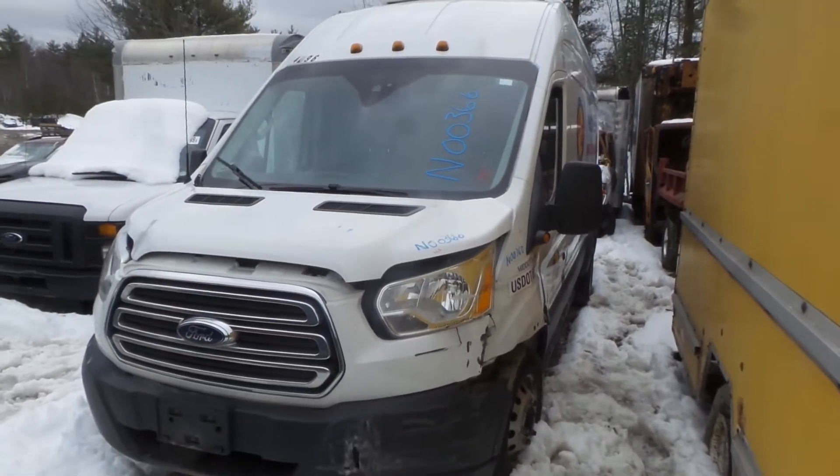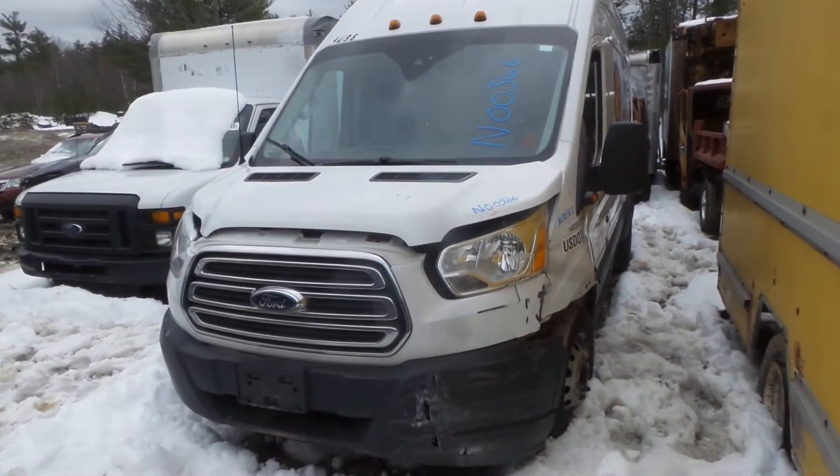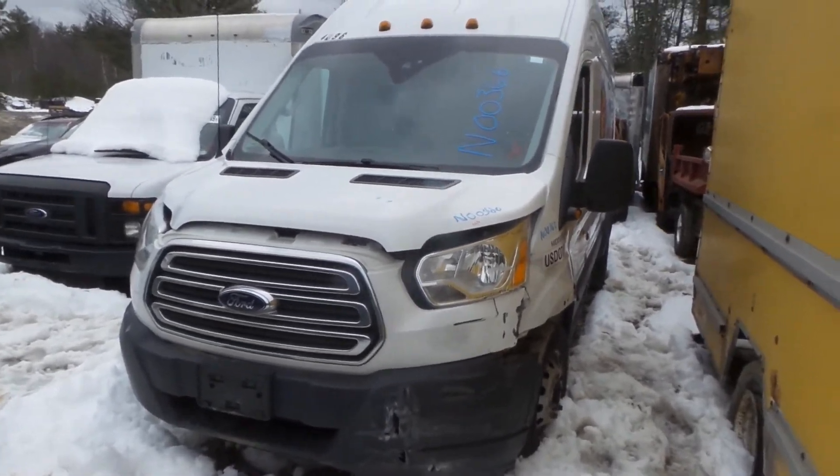Kyle with New England Auto and Truck Recyclers. Today we are parting out a 2016 Transit 350, stock number N00366. It's got 111k.